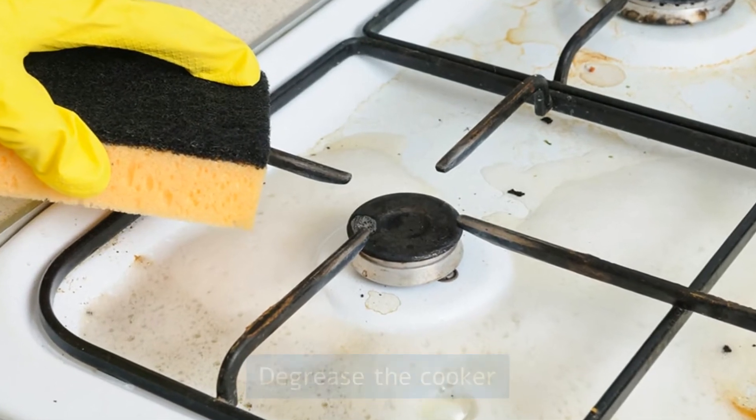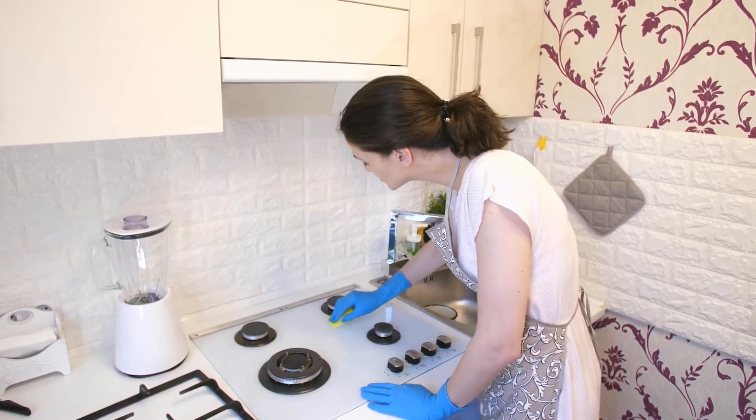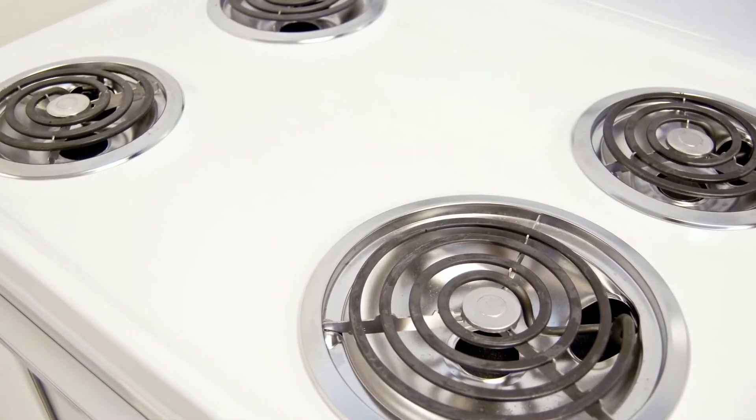Degrease the cooker. Whenever you cook, degrease the cooker and multi-purpose oven. This will keep your appliance always clean and beautiful.